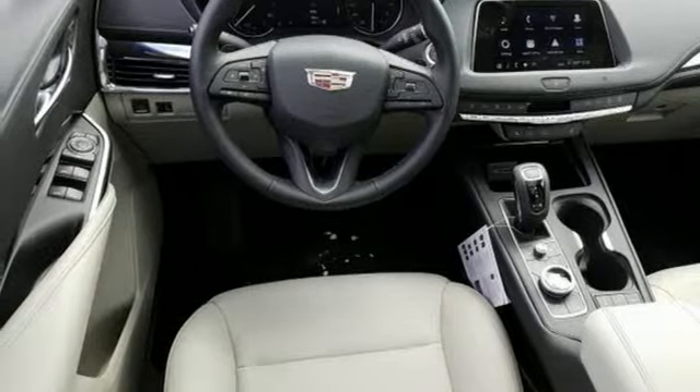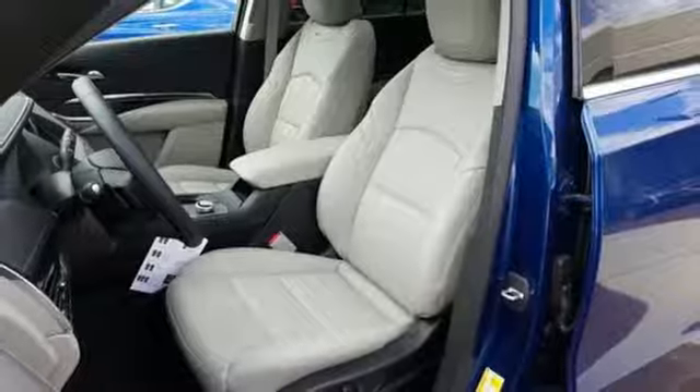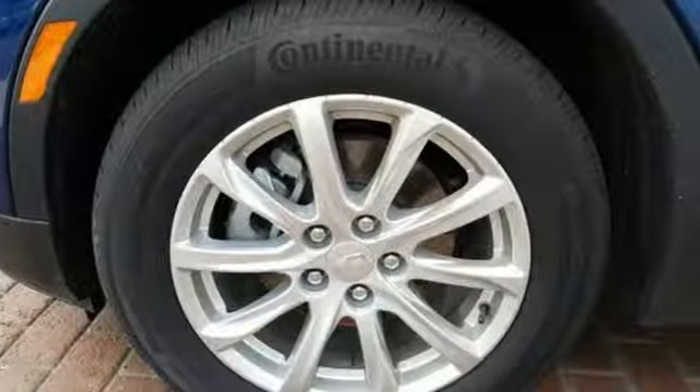Additional features include streaming audio, doors and push button start proximity key, dual zone climate control, rear parking sensors, and an intercooled turbo inline four-cylinder engine.